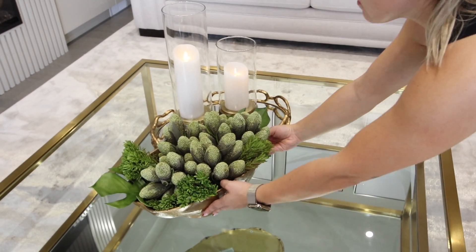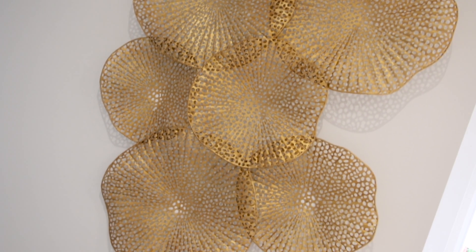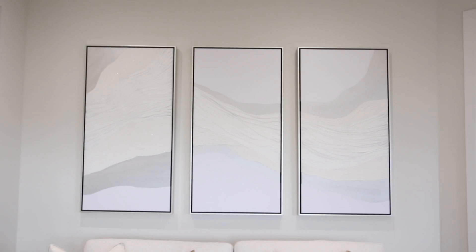For the coffee table, we are going to do a vase with some candle holders and some greenery. And then for the walls, on either side of that window, we're going to do object art, because on the opposite side of the room we have a triptych painting which is white and cream and beige with a little champagne frame — absolutely stunning.